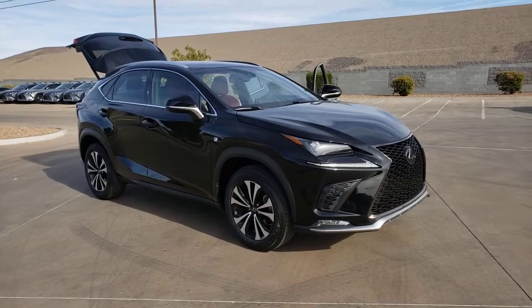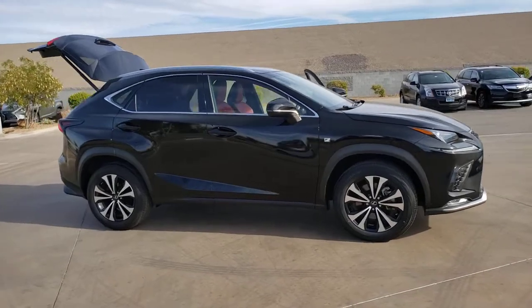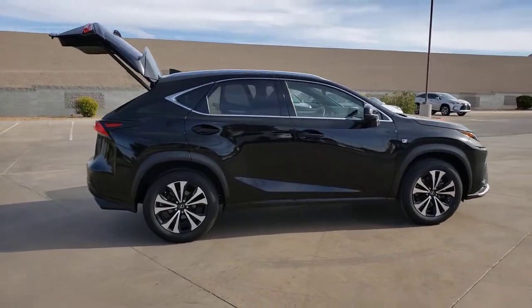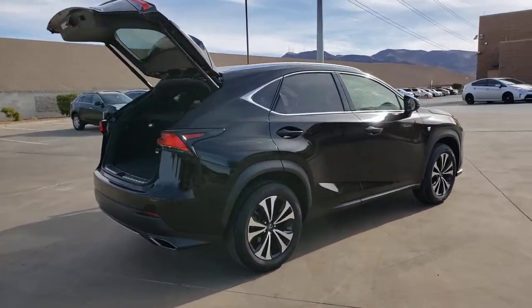Looking for your dream car? It could be the 2018 Lexus NX. This vehicle is an outstanding buy with fewer than 15,000 miles on the odometer. Enjoy each journey to the fullest in this upscale NX.